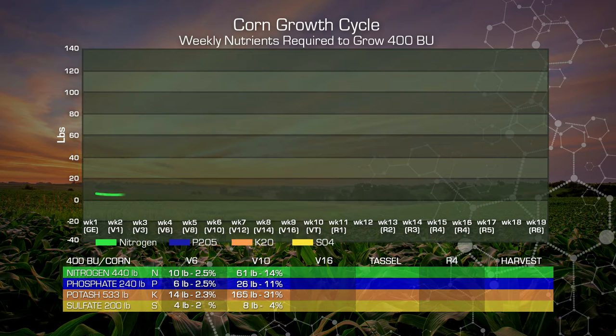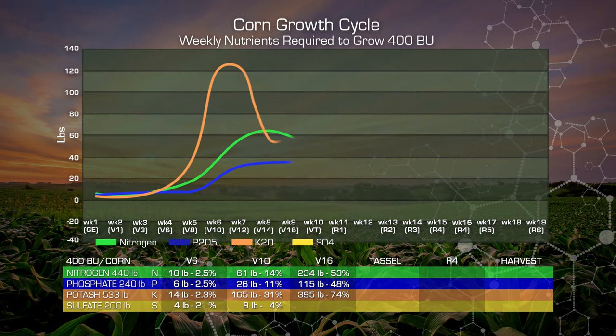By V16, our nitrogen has increased to almost 234 units. This time we're building the ear. We're up to 53 percent of our nitrogen uptake in these flex ear genetics. Our phosphate has increased to 115 pounds or almost 48 percent. Our potash, we're almost at 400 pounds uptake. We've got 74 percent of our total potash requirements in the plant at this stage.